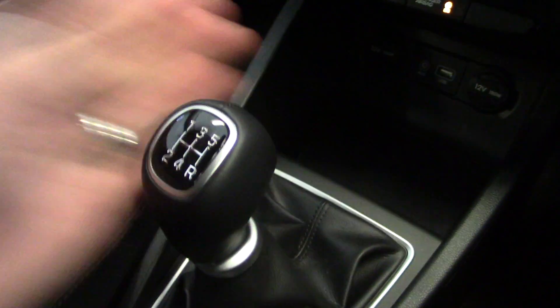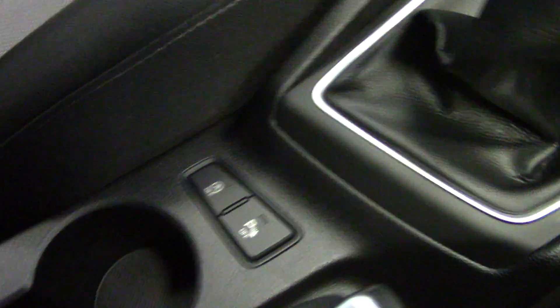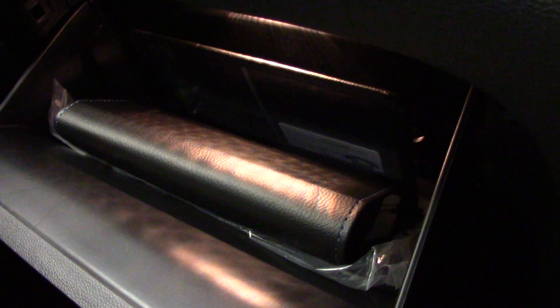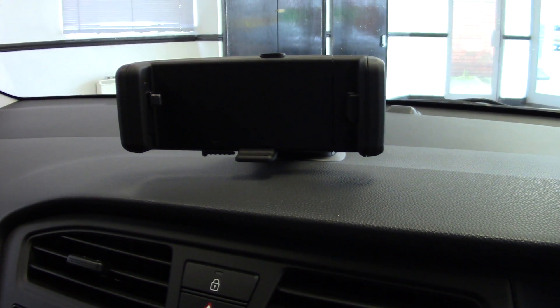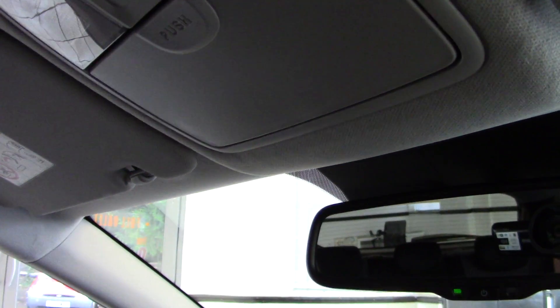There's a five-speed manual gearbox with a leather gear knob. Buttons down here control the intelligent stop and go system and also the rear parking sensors. We've got a couple of cup holders, a driver's armrest with storage underneath, and a nice big illuminated glove compartment — which is also air conditioned — where you'll find the owner's manual and service book. Up on top of the dash there's a useful smartphone docking system so you can pop your phone in to display and charge on the move, and above that you've even got a sunglasses holder.